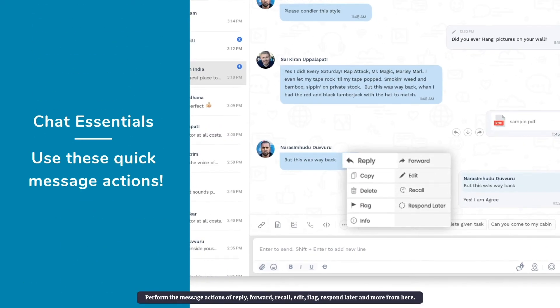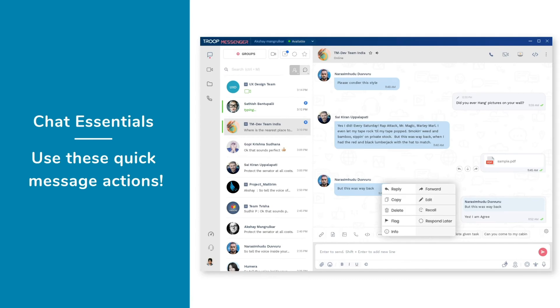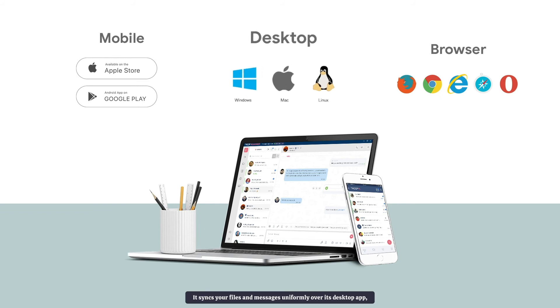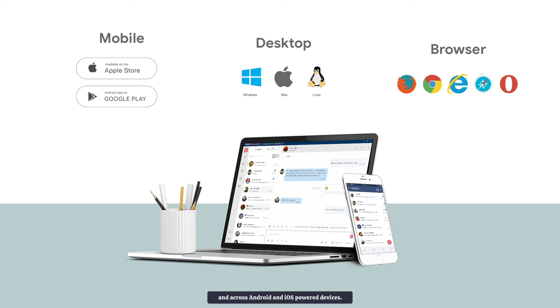Perform the message actions of reply, forward, recall, edit, flag, respond later, and more. Troop Messenger is cross-platform compatible. It syncs your files and messages uniformly over its desktop app, browsers, and across Android and iOS-powered devices.